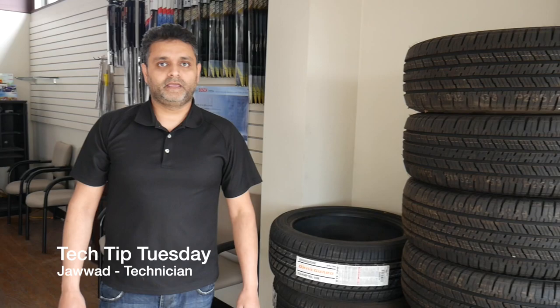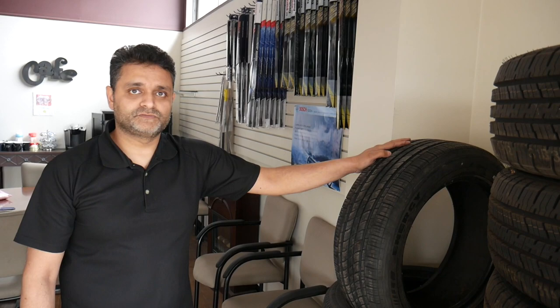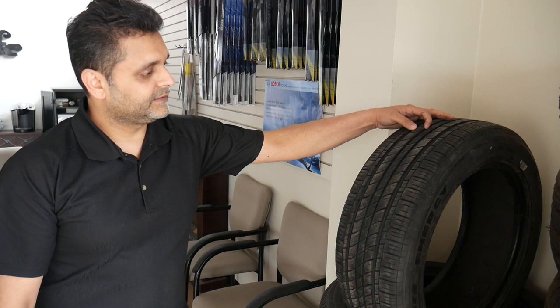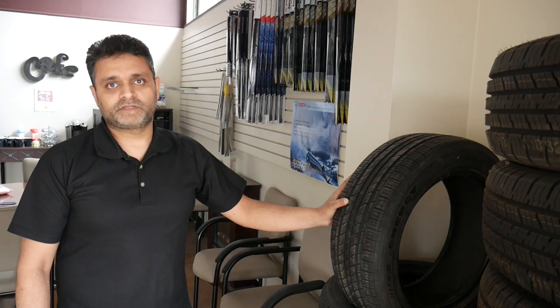Hi guys, it's Tech Tip Tuesday. Today we're going to show you how to date your tires and also the disadvantages of buying a used tire. A customer came in and wanted us to install this used tire on his rim. The tire looks pretty good — still has a lot of tread — but upon closer inspection you can see it's got a lot of cracks.